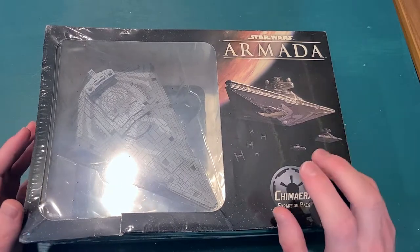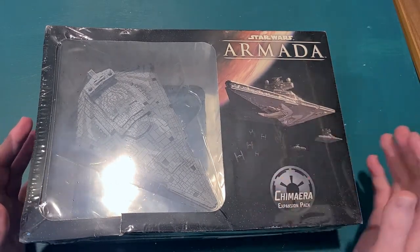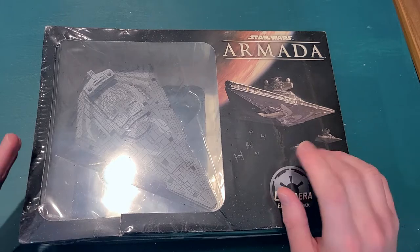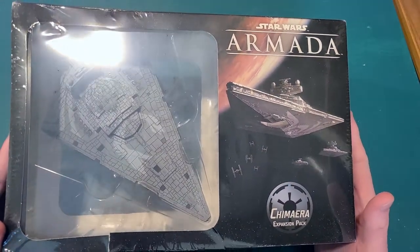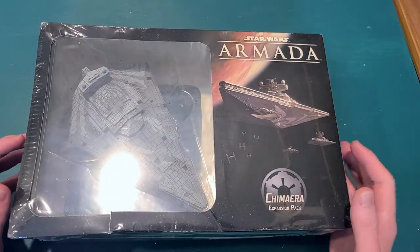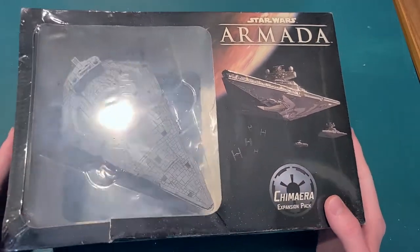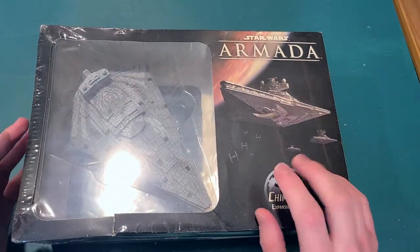I don't actually play Star Wars Armada yet. I've been thinking about getting into it for a little while now, and I saw the Chimera on sale on Amazon — it was like $40. Being a fan of Thrawn and his books, and this being sort of his ship, I decided to pick it up, even though I don't really have anything else.